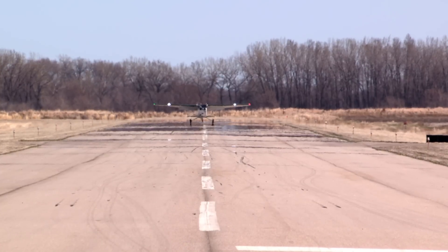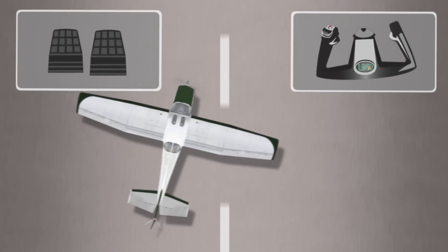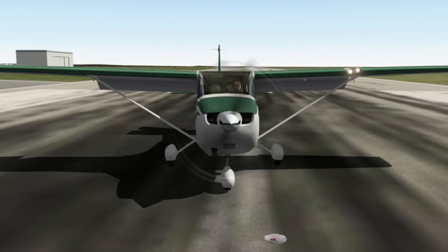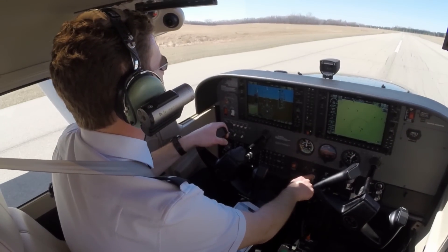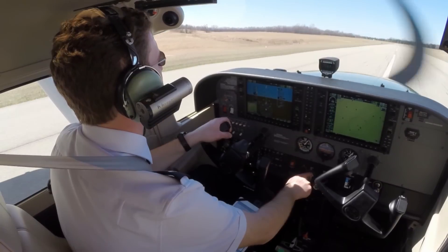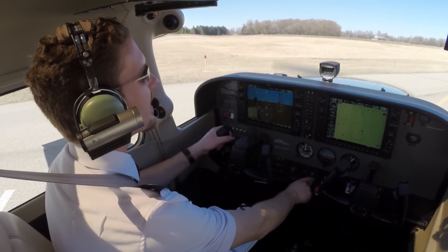If the aircraft strays from centerline after touchdown, the first step is to stabilize the aircraft on a straight track, then parallel the line before slowly correcting back onto the runway centerline using rudder pressure, not brake pressure. Over-braking after touchdown typically results in a pilot not being able to maintain centerline. Light brake pressure should only be used as necessary to slow an aircraft already established on centerline, and only once aerodynamics slow the aircraft to a safe speed — usually below 30 knots in the Cessna 172. Once below 15 knots, the pilot should be able to safely turn off the runway at the next available taxiway.